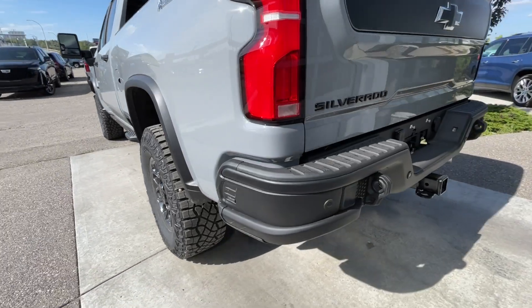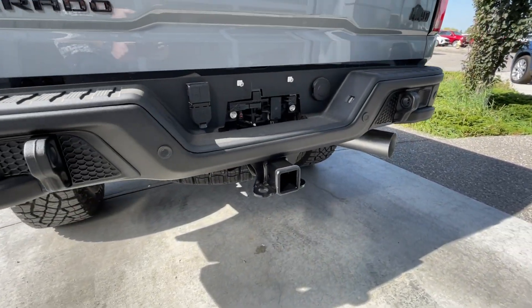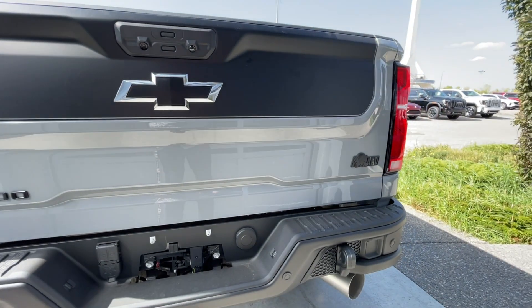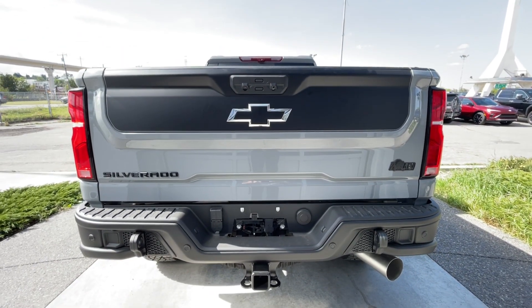At the back of the vehicle, an AEV rear bumper is installed, along with the towing package and single exit exhaust. Blacked-out Silverado, bow tie, and AEV badges can all be found here on the multi-flex tailgate.